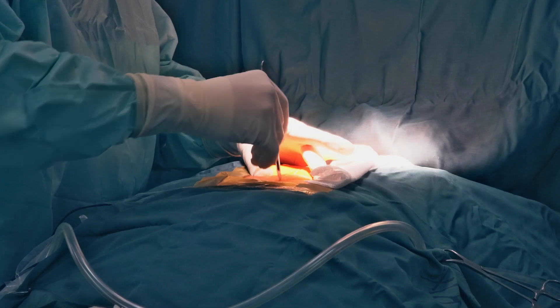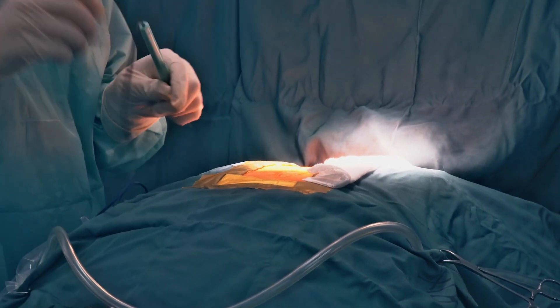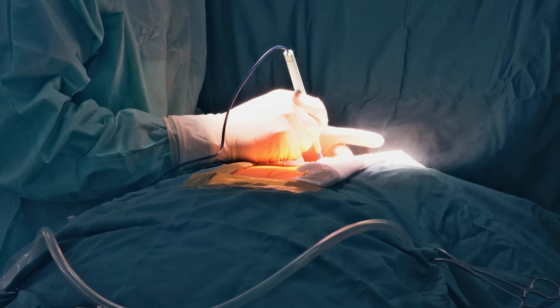Conventionally, removal of the appendix was done through appendectomy via an open incision. This depended on the presentation. If the presentation was early, a small incision was made on the right lower abdomen and the appendix was removed. If the patient came with a ruptured appendix, then sometimes it warranted a laparotomy — that is, making an incision in the center of the abdomen and removing the appendix.